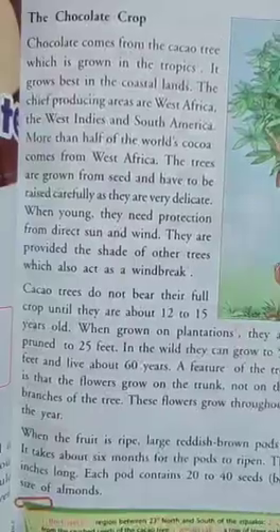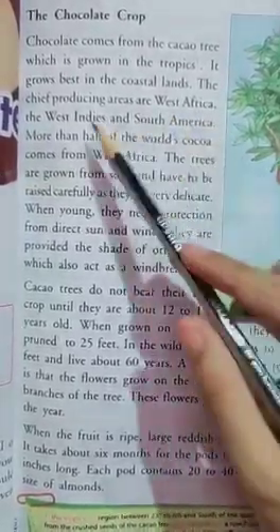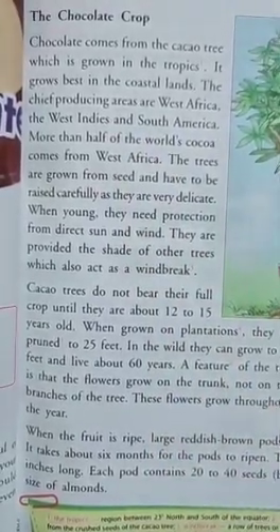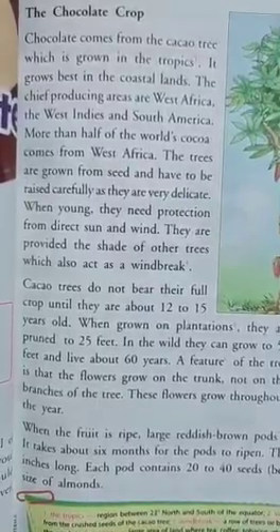This is the coastal lands — this is where the cocoa tree grows best. The chief areas are West Africa, the West Indies, and South America. The whole world's half cocoa comes from West Africa.